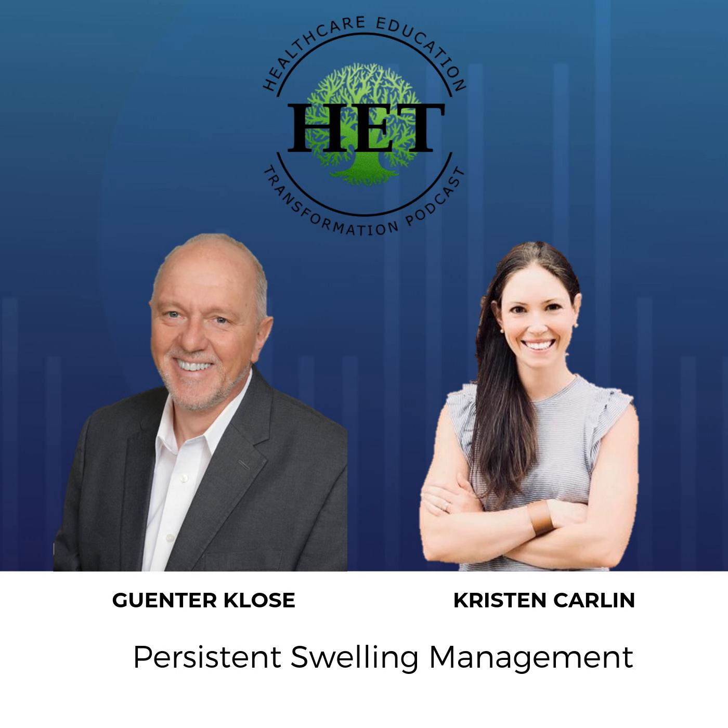Perfect — thank you both so much for your time and insight. I hope you guys keep crushing it with what you're doing. Thank you so much for coming on — it's been a pleasure. Thanks for having us.